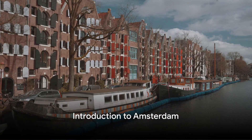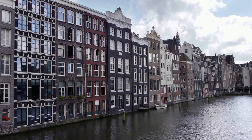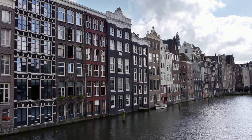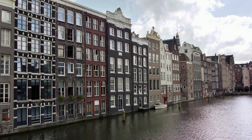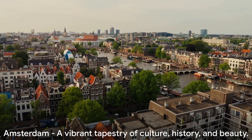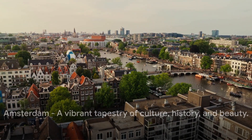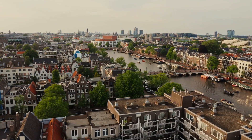Ever wondered what makes Amsterdam a must-visit city? Picture a place steeped in artistic heritage, a labyrinth of elaborate canals winding their way through the city and rows of narrow houses, their gabled facades a testament to history. Amsterdam is more than just a city. It's a vibrant tapestry woven with threads of culture, history and breathtaking beauty.